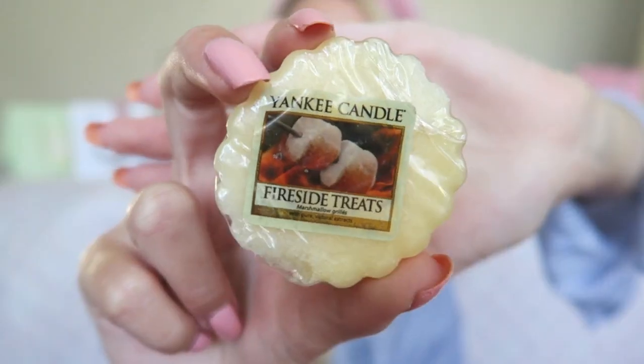The next scent really reminds me of Disneyland Paris and it's Fireside Tree. Fireside Tree is like a little bit of a marshmallow scent — it's sweet but not too strong, still really soft. In the Disneyland Paris hotel, if you've visited before, you know there's a really lovely scent, and I heard that it's Fireside Tree. If you want your house to smell like the Disneyland Paris hotel, you have to get this one.